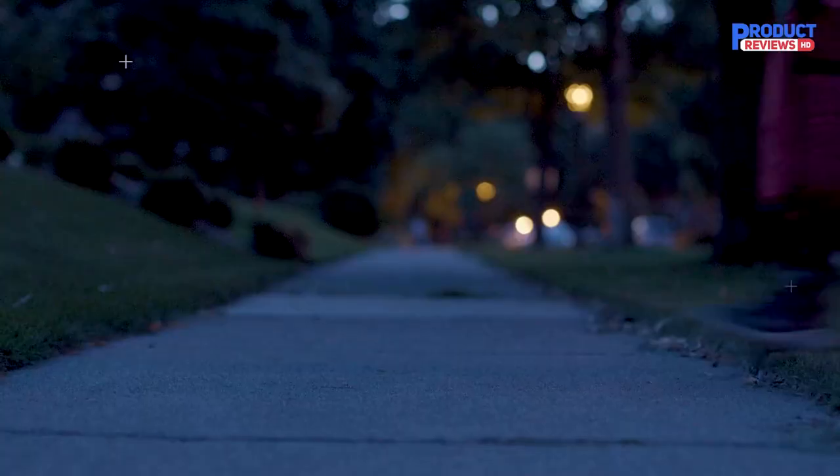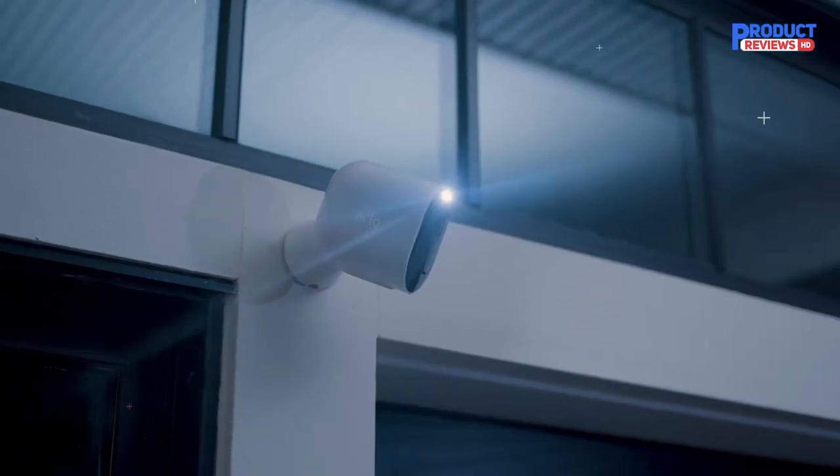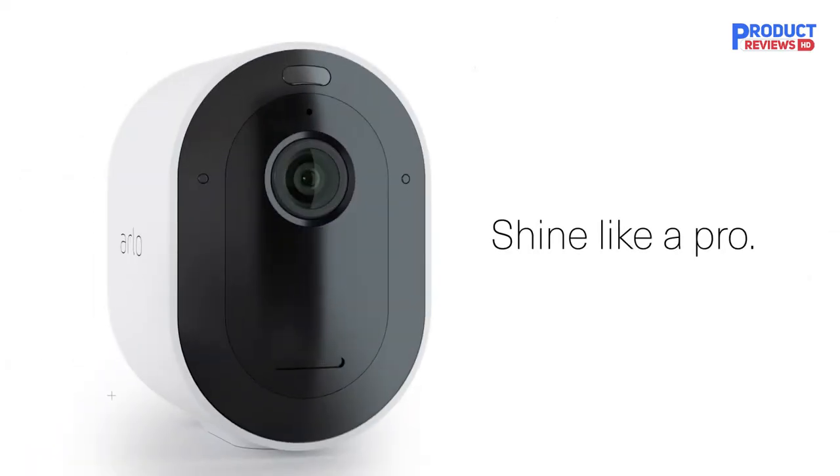With the integrated spotlight, see important features on this home security camera with the mobile app to see faces and license plates in full color.